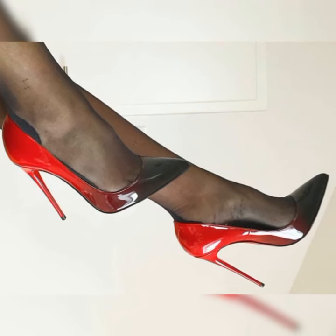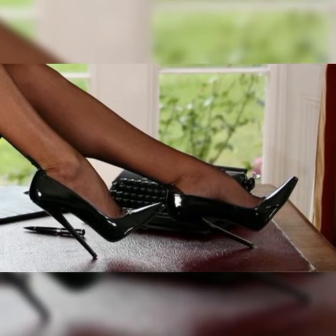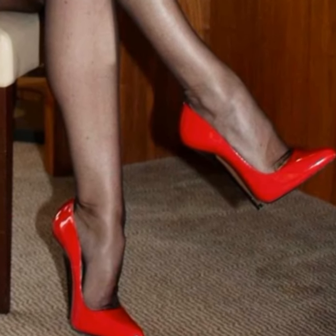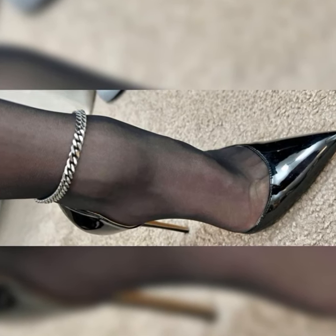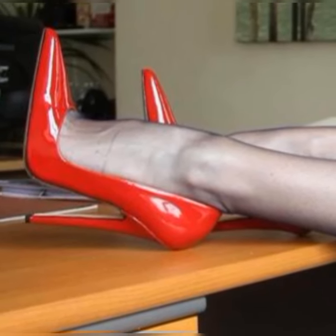They look great with a pair of tailored pants or a skirt for a polished and professional look. You can also pair them with jeans or shorts for a more casual and chic vibe. Brogues are not only fashionable but also practical — they provide excellent support and comfort, making them a great choice for long days on your feet.